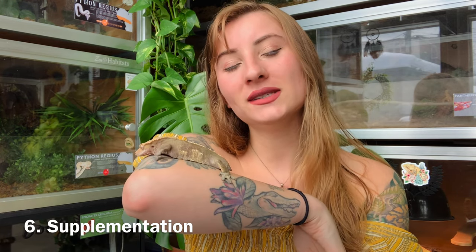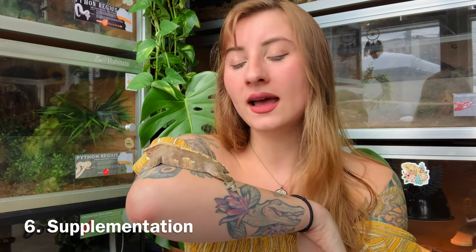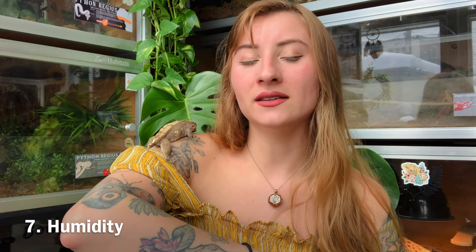Another tip is that you're going to want to supplement with calcium with D3, especially if you're not using a UVB source, and you'll also want to use a multivitamin. What I do is feed insects once a week and every time I feed them I dust with calcium with D3. Then once a month I'll use a multivitamin instead of the calcium.